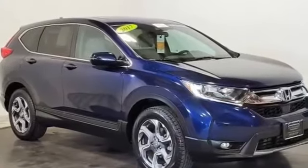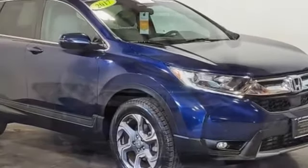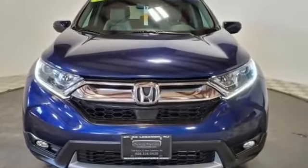2017 Honda CR-V. With less than 25,000 miles on the odometer, this SUV offers space as well as power and performance.